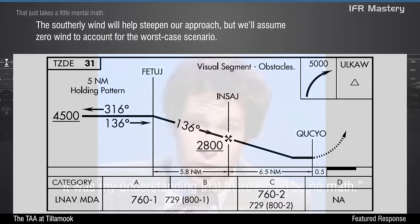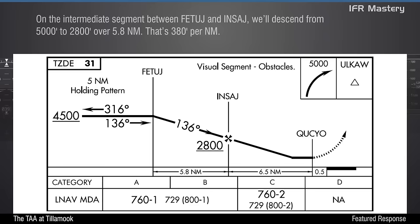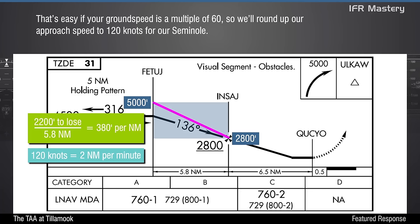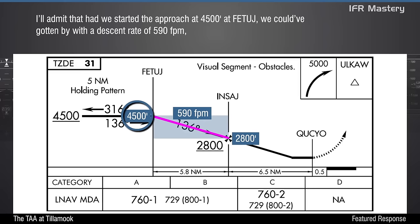That just takes a little mental math. The southerly wind will help steepen our approach, but we'll assume zero wind to account for the worst-case scenario. On the intermediate segment between Fetage and Insage, we'll descend from 5,000 to 2,800 over 5.8 nautical miles. That's 380 feet per nautical mile. To convert that to a descent rate, multiply it by the ground speed in miles per minute. That's easy if your ground speed is a multiple of 60, so we'll round up our approach speed to 120 knots for our Seminole. The required descent rate is now just double the gradient — we must descend at 760 feet per minute.